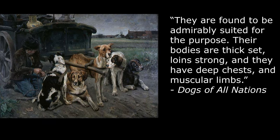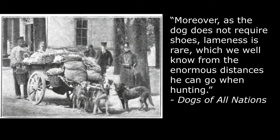They are found to be admirably suited for the purpose. Their bodies are thick-set, loins strong, and they have deep chests and muscular limbs. Moreover, as the dog does not require shoes, lameness is rare, which we well know from the enormous distances he can go when hunting.